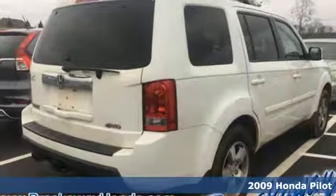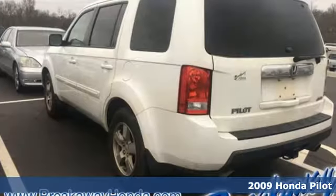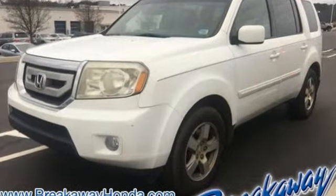It's got what you need and a lot of things you want. It's a 2009 Honda Pilot. Stability and traction control, hill start assist, along with V6 power, provide performance on the open road or in town.